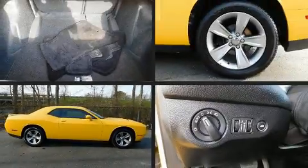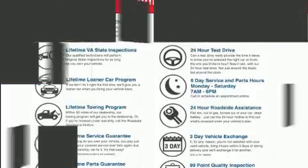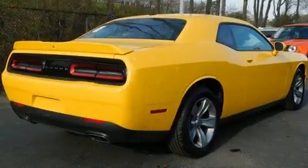Get excited about the 2018 Dodge Challenger. This two-door, five-passenger coupe still has fewer than 30,000 miles. Dodge made sure to keep road handling and sportiness at the top of its priority list.